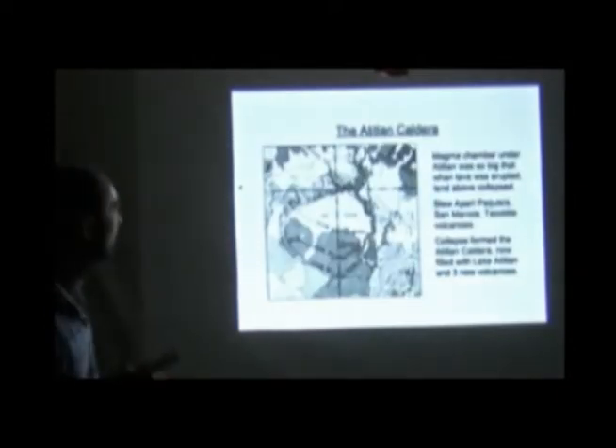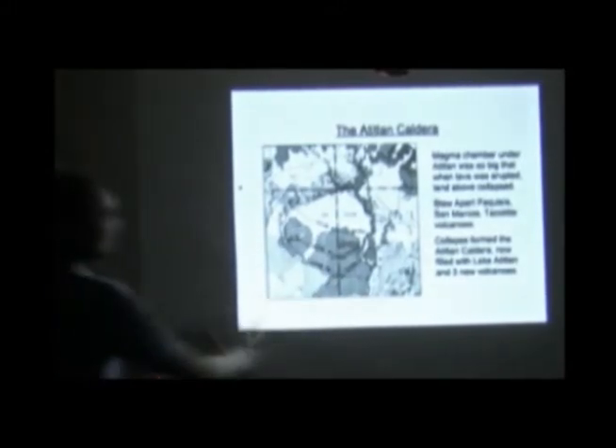The way in which that works is that the magma chamber — can we go to the next slide? So here we've got a map, a geological map of Lake Atitlán.